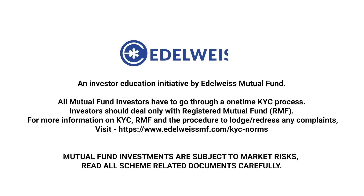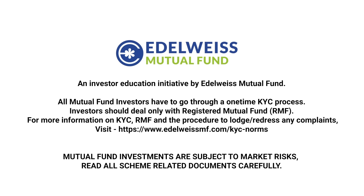Mutual fund investments are subject to market risks. Read all scheme-related documents carefully.